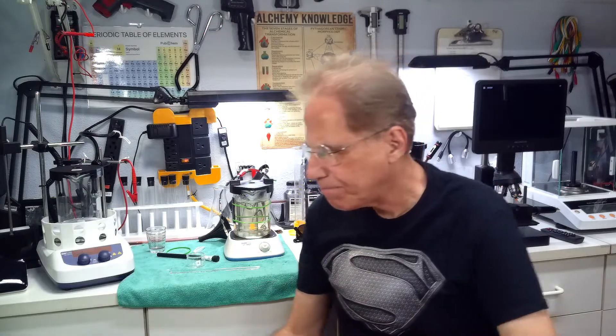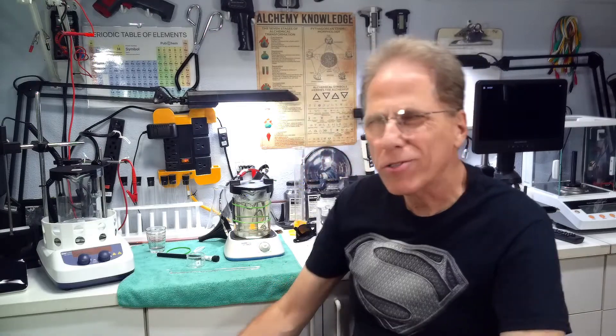Welcome to Alchemy Wizard. I'm Hermes. I want to talk to you about colloidals.